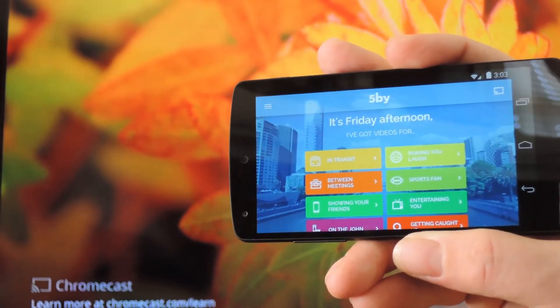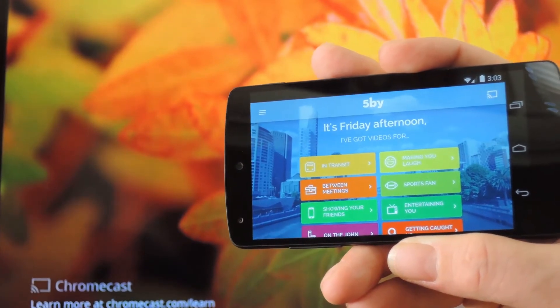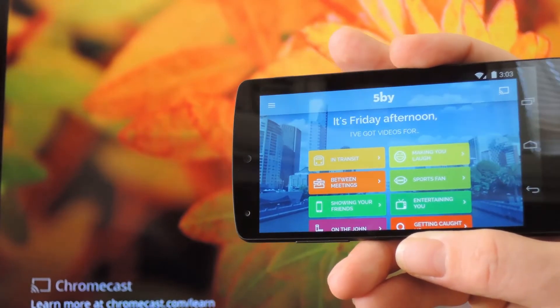The guys behind StumbleUpon have released a video-centric version of their general interest app. If you're not familiar with the service, StumbleUpon asks you questions about your interests, then streams random webpages to you at the press of a button.